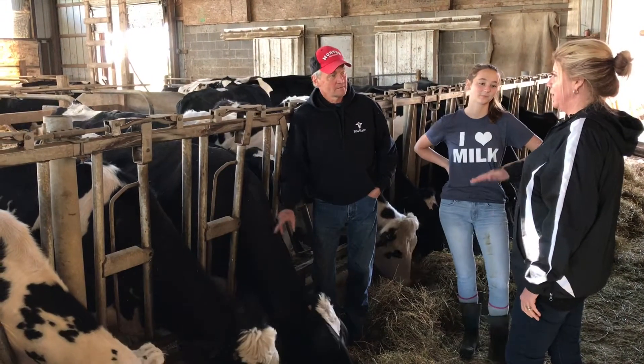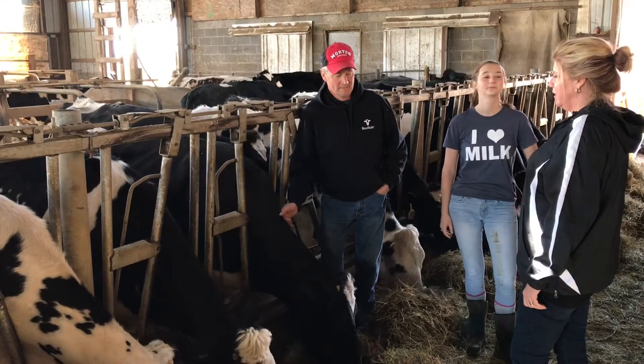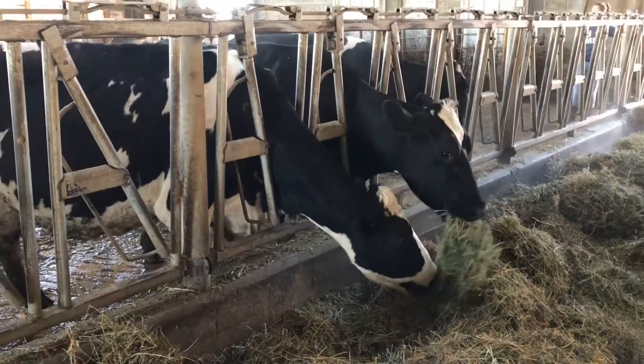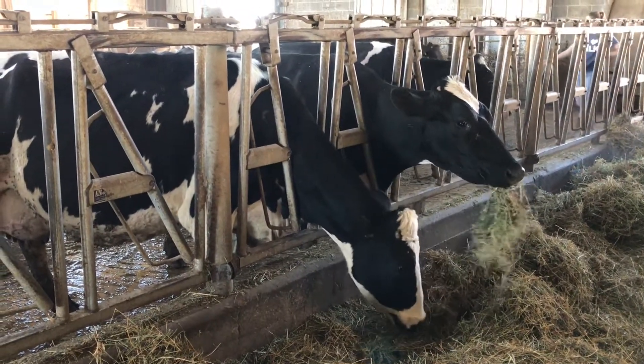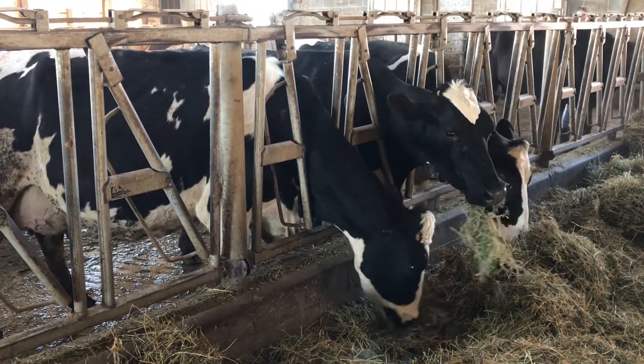And then if the weather isn't perfect, it's tough to get it hauled before you get the regrowth on the hay. This way now, that's not such an important thing. I can spread it if the conditions are right and I have time. And if I don't, then I can put it on in the fall. It's a lot less labor-intensive.